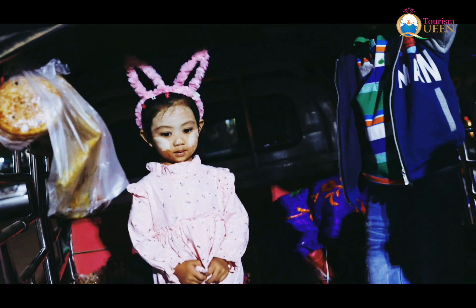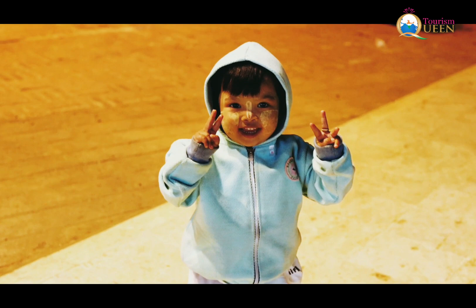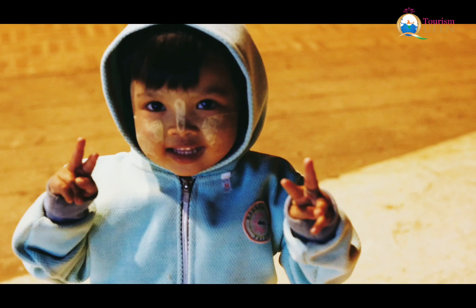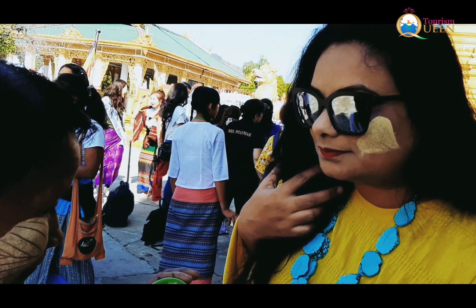Thanaka is a Burmese ancient beautifying face and body art, practiced in Myanmar for more than 2000 years and still relevant today. Thanaka is a face mask derived from the bark of the Moore tree that is not only used for beautification, but also acts as a natural sunscreen, shields the skin, and gives a soothing and relaxing effect on your mind.